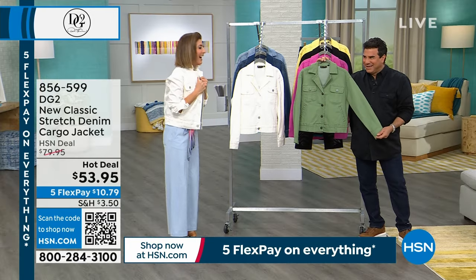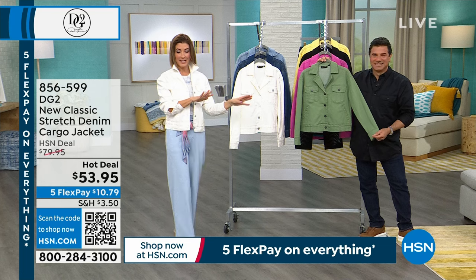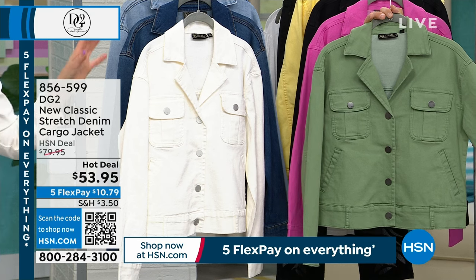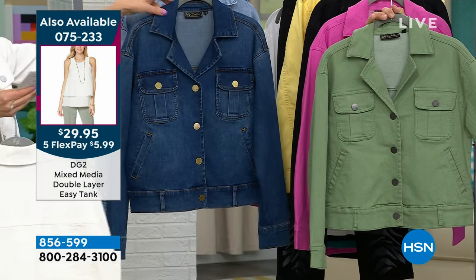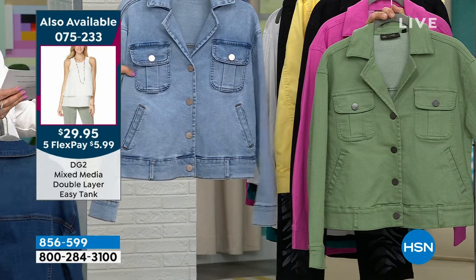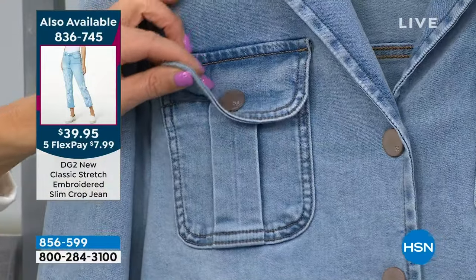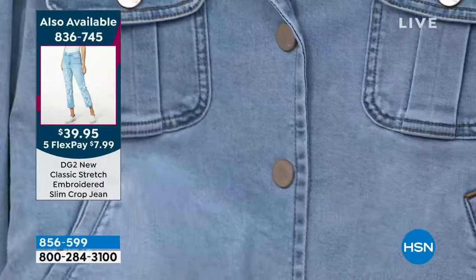I worked at the Gap when I was in high school — it was the best time of my life. But this is the new modern twist, and we're doing a hot deal. This is a great price for a denim jacket — you're seeing them come in new at $79, $89, and $99. This is a premium classic stretch woven denim for $53.95. We sold hundreds and hundreds last night. We have the ivory — almost a white but a true ivory — the mid-tone, the chambray, all with really great details and fun cargo pockets. It's all snap buttons down the front and on the pockets, and a full cuff on the sleeve as well.